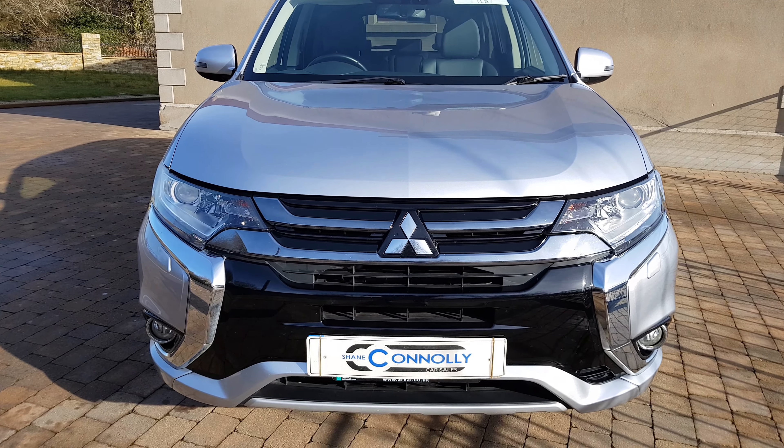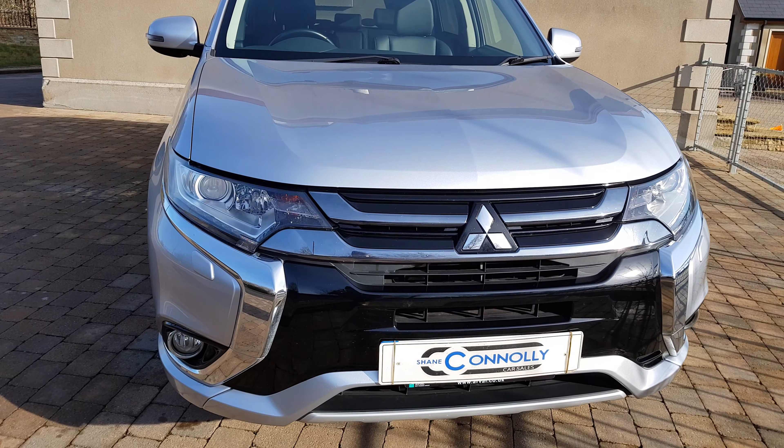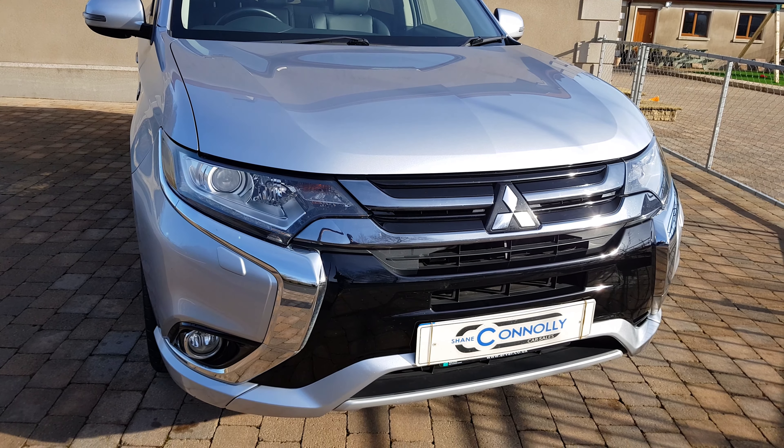So just a quick look at the exterior features: it has a lovely chrome front grille, it has front headlamp washers, it has front fog lights, and it also has the Xenon daytime running lights.